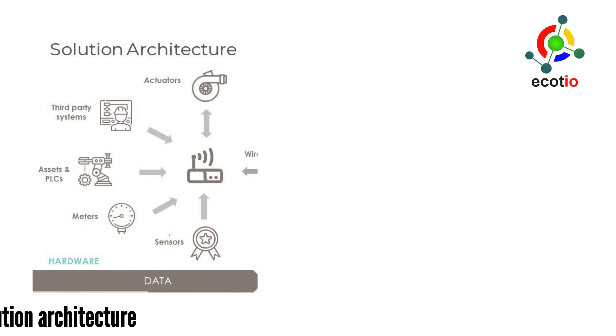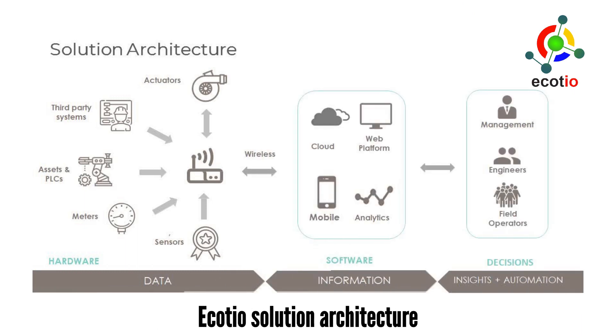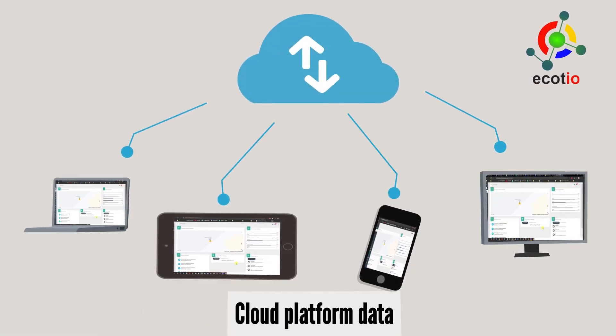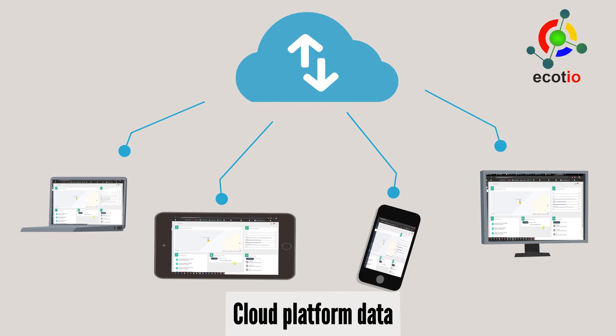Ecoteo is a combination of smart sensors and meters sending data wirelessly on a cloud platform. The data on the cloud platform can be accessed and analyzed by multiple users differently.